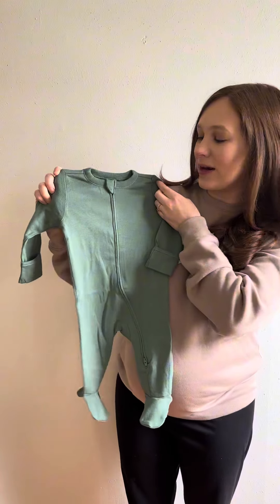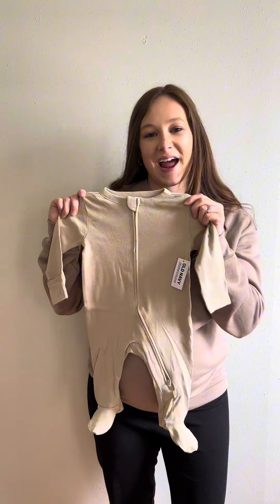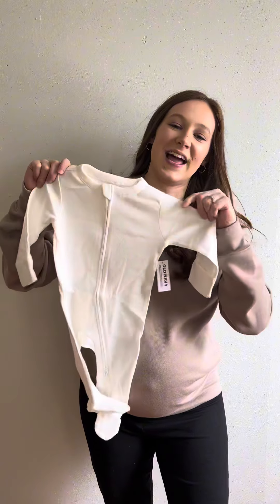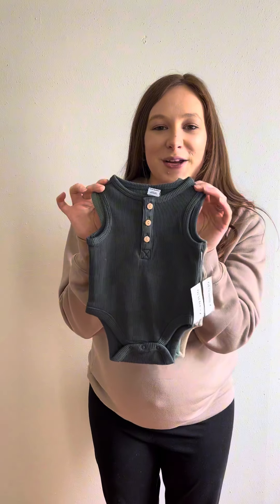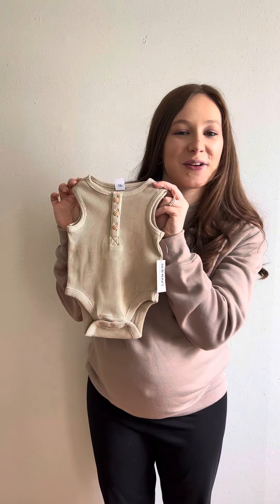Comes in this cute green color and this sage color. Then we got the tan color, this cream color, and lastly this white color. So I got this cute sage onesie for him — got this pretty green color here, this sage color here, and this tan color here.